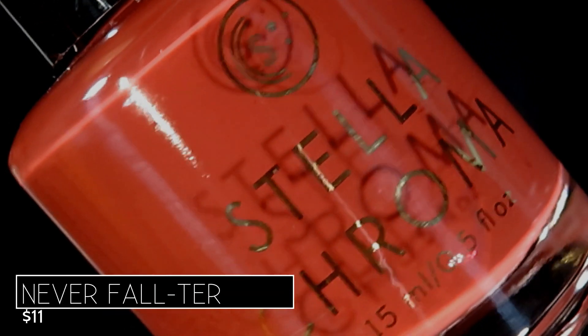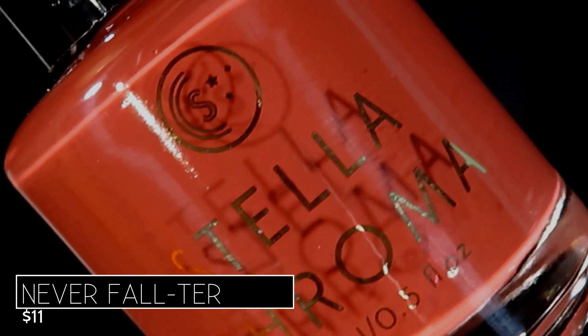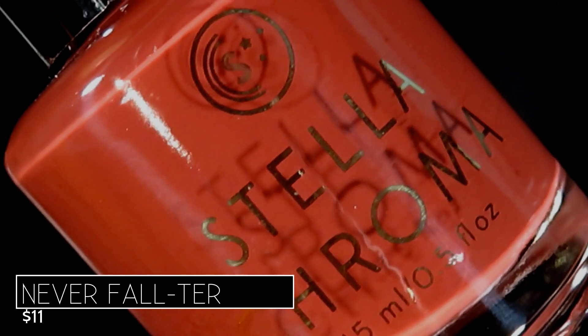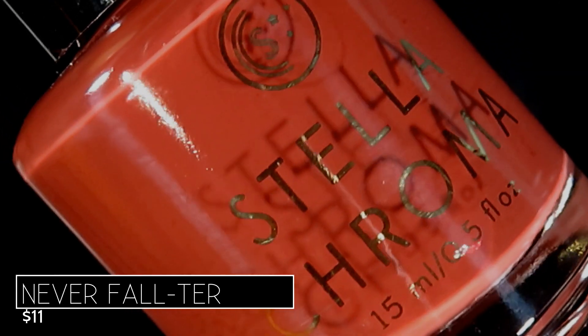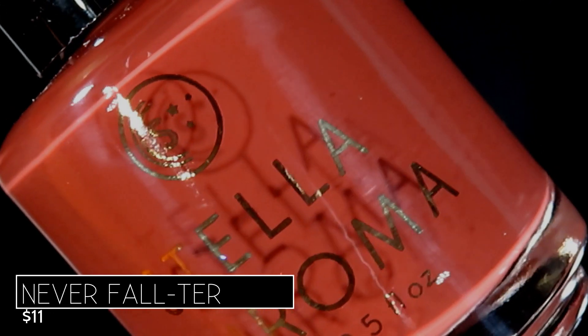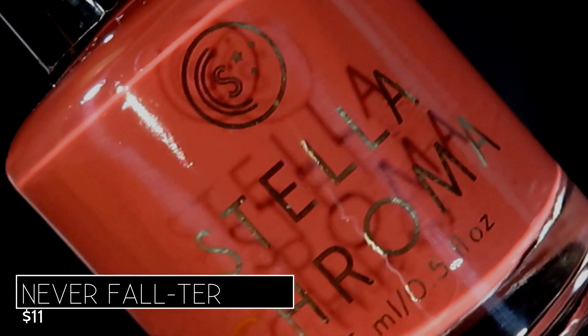I did try to edit and adjust these bottle shot videos and application videos to get them as color accurate as possible. However, please keep in mind that my full hand swatch videos that are outdoors and all my swatch photos are going to be your best bet when it comes to color accuracy.